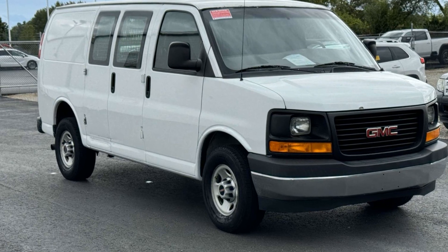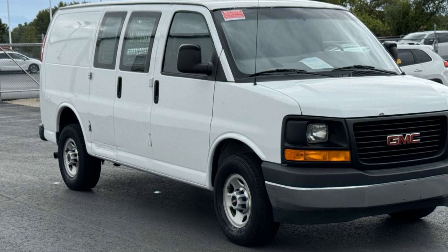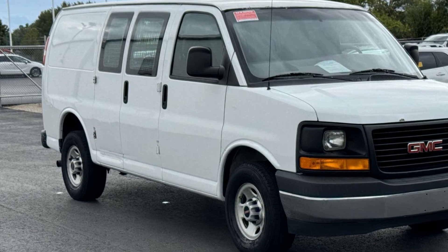2017 GMC Savannah Cargo Van. This van transports any and all cargo to its final destination.